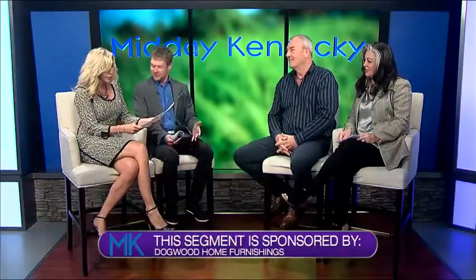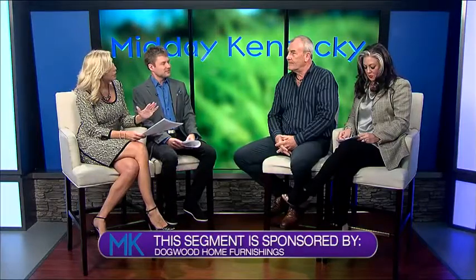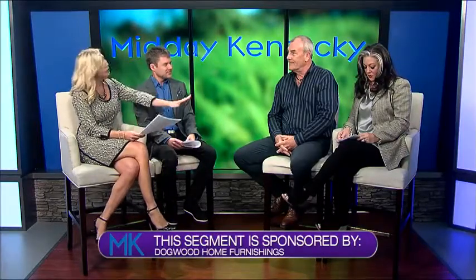Thank you very much. Now, in your shop do you have to custom order the furniture, or can you buy it right off the floor? How does this work? Lisa, that's a great question — we get that asked every day. The cool thing is, if you come into Dogwood Home Furnishings, everything is available to take home that day or when we can schedule delivery.